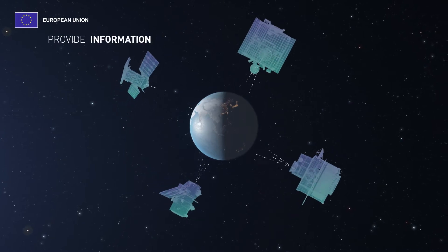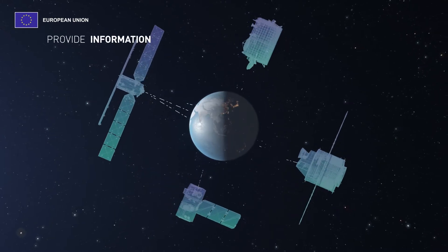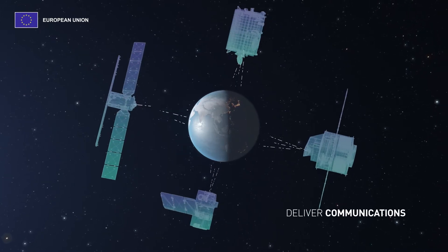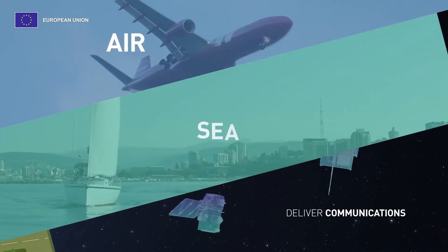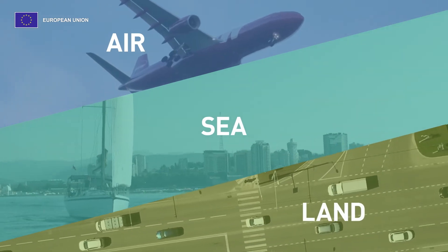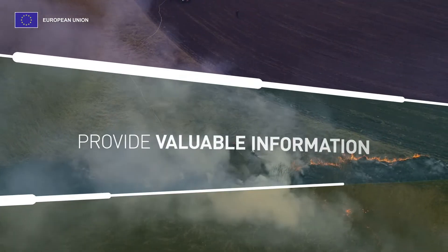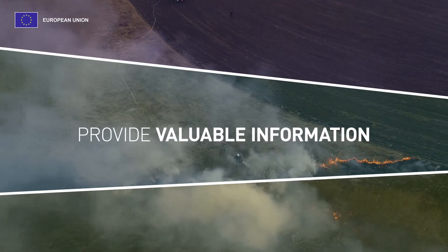The satellites provide information that's useful to improve quality of life, delivering communications services as well as safer and more sustainable air, sea and land travel. They also support the development of policies and measures to improve our planet's health and provide valuable information when disasters strike.